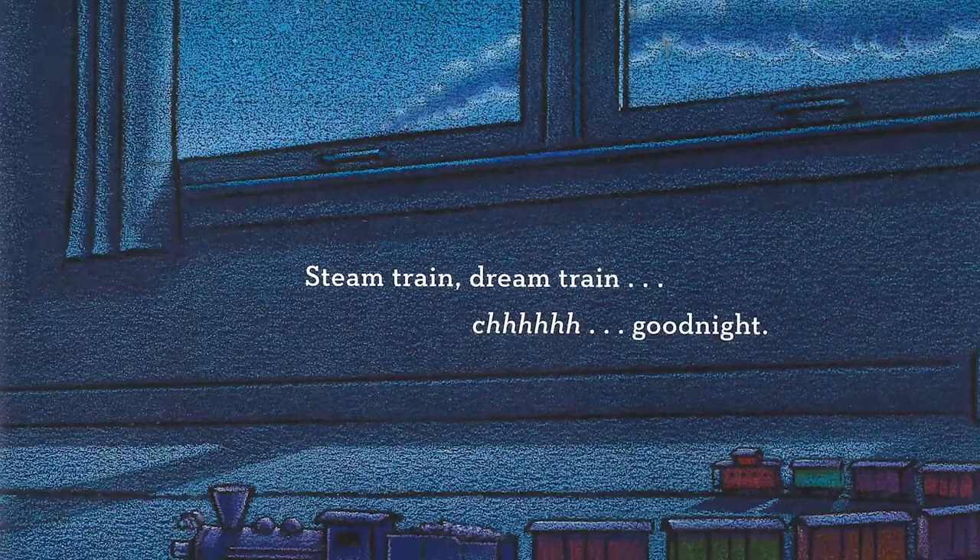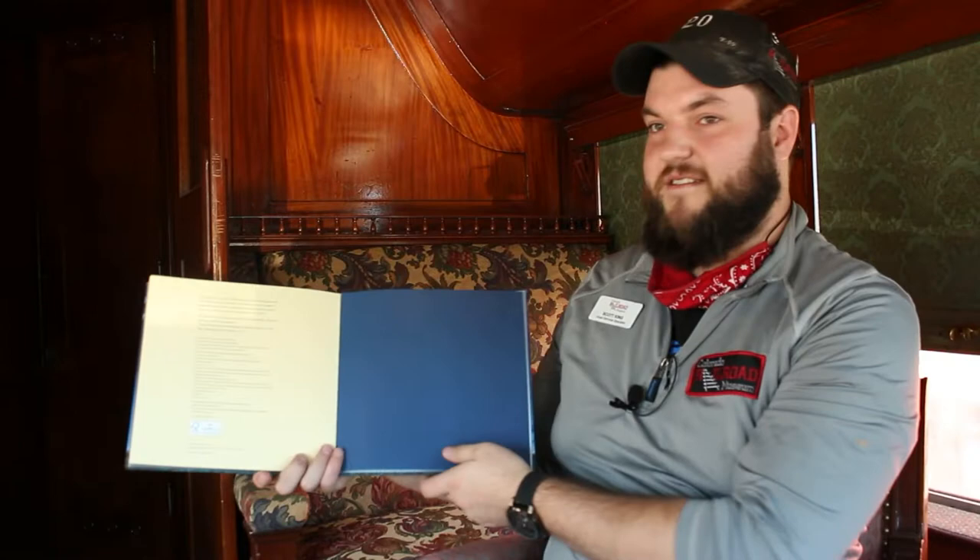Steam train, dream train. Good night. The end.